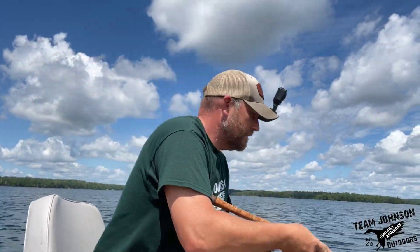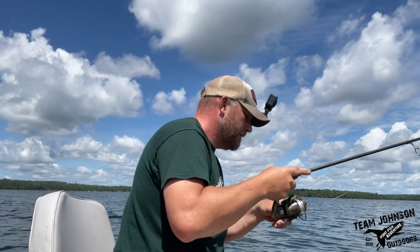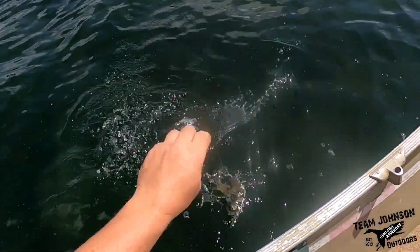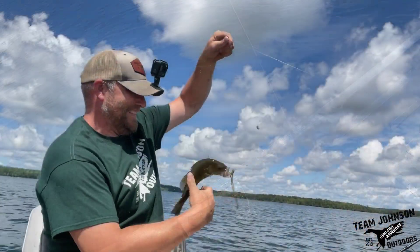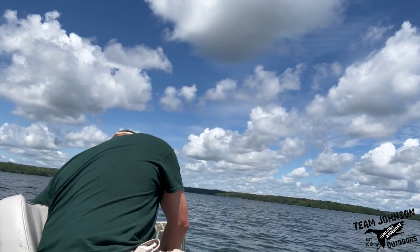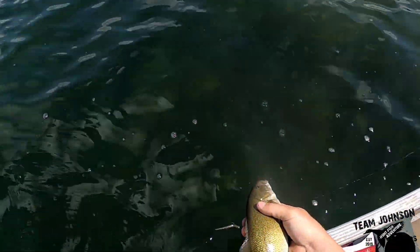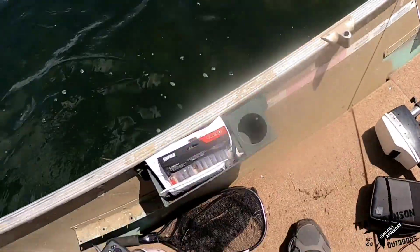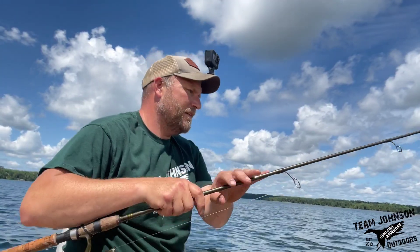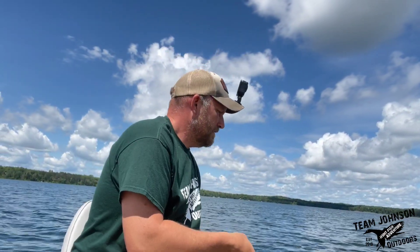I've been trolling around this little rock island and catching smallies. Another smallie, another one here. Fishing these smallies in between 9 and 11 feet of water, just kind of back-trolling, nothing too hard.